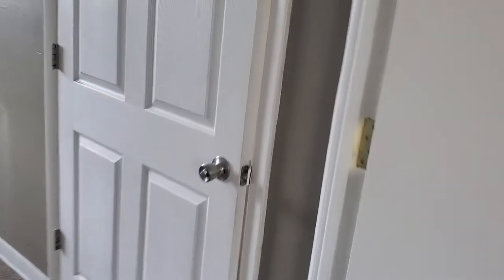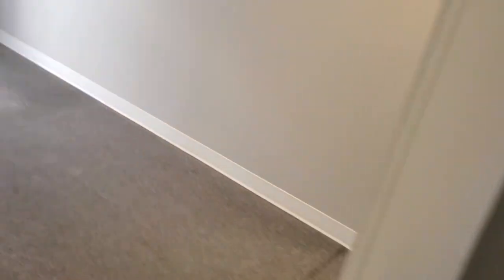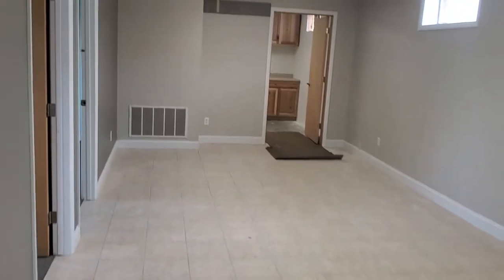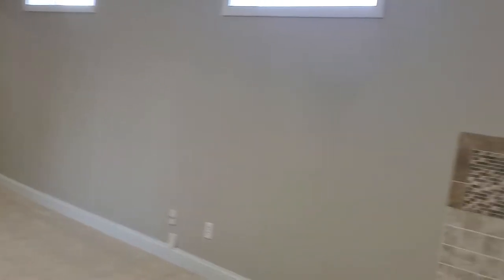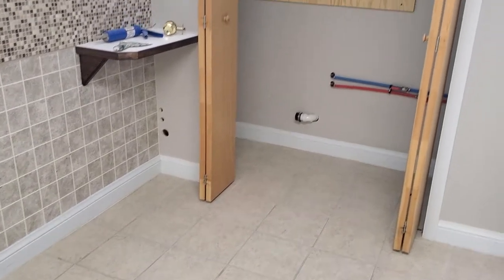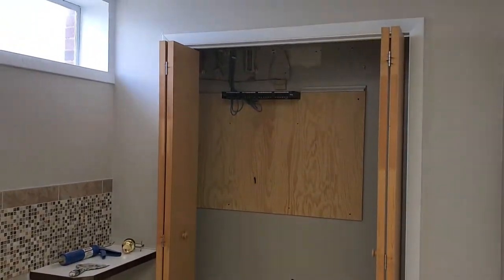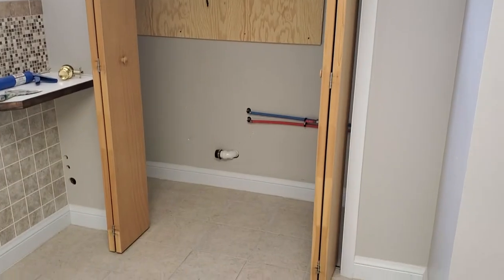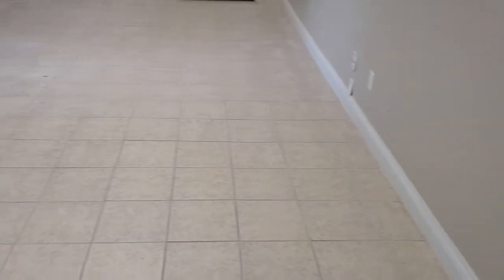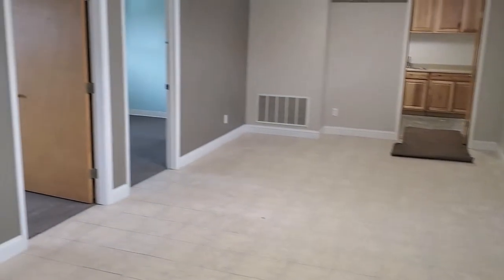Here we have a nice large reception area with a storage closet at this end. This used to be a hair station at one point, so that's where all the phone service and internet service would go. It does have water supply as well.